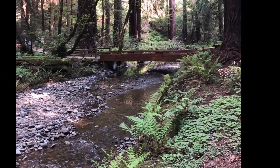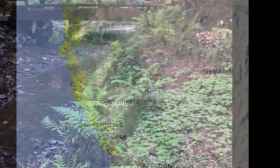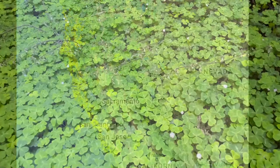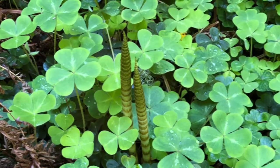On the forest floor at Muir Woods, you'll find a carpet of redwood sorrel. Since sorrel likes moisture and shade, it's no surprise that its habitat closely mirrors that of the redwood tree itself.